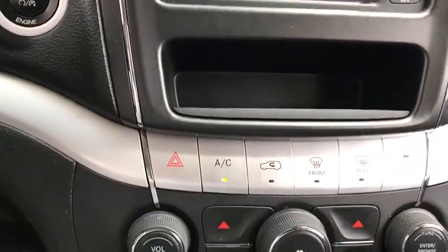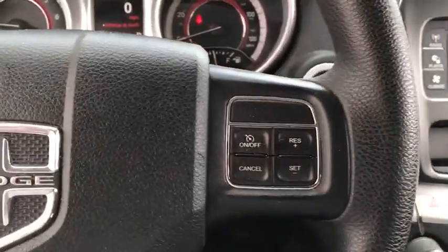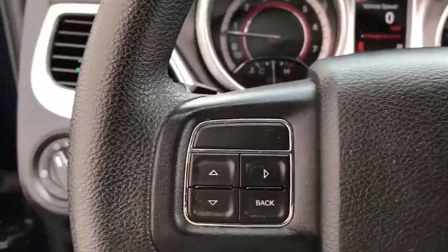Rear defrost, MP3 player, CD player, power windows, power door locks, child safety locks, trip computer. This beauty is sure to make you the talk of the neighborhood, so call or drop in for a test drive today.